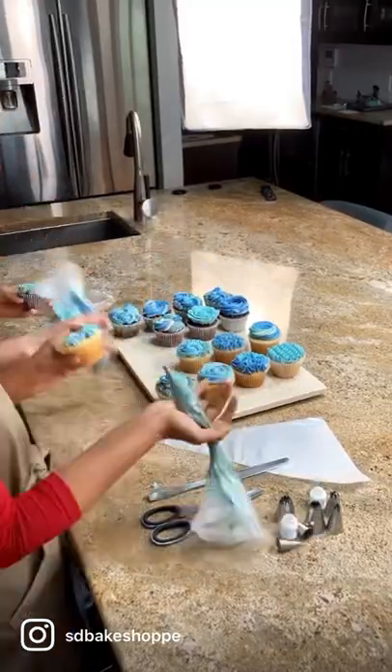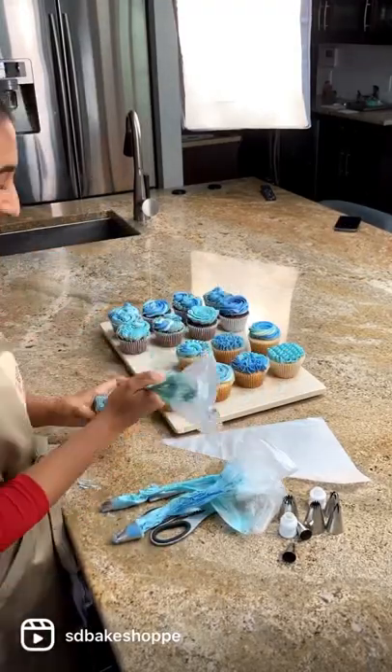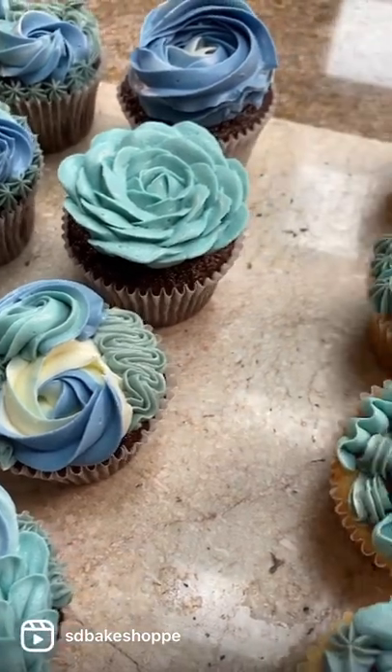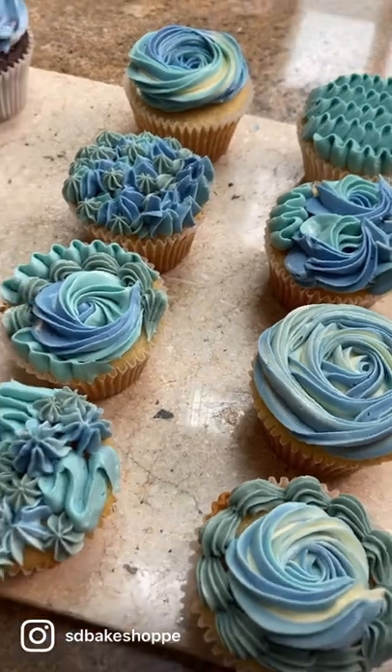450 grams of baking powder, $4.87. 400 grams of baking soda, $1.65. 1 liter of buttermilk, $3.57. 473 milliliters of vegetable oil, $3.12. 46 milliliters of pure vanilla extract, $8.57.